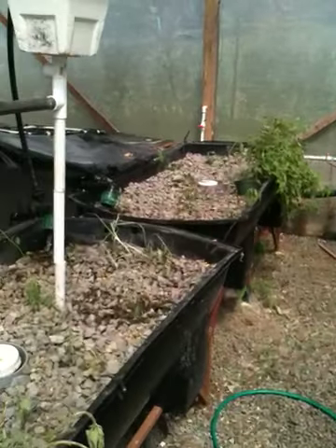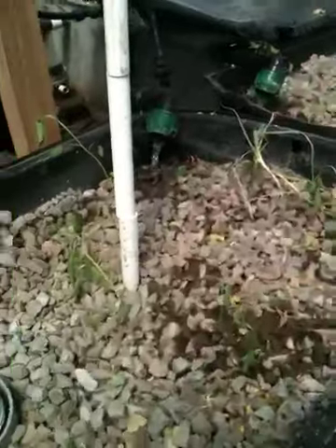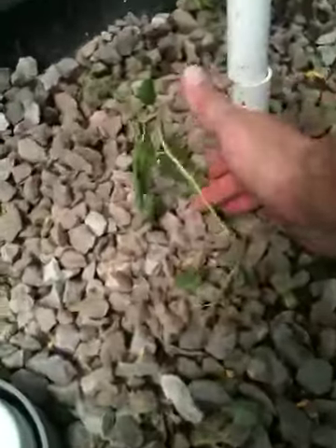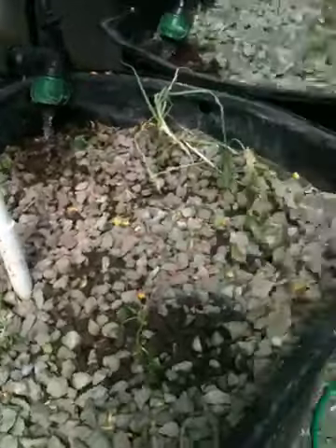Anyway, I decided to pull the plug on those, and as you can see here, I planted a bunch of chili plants today — actually, these went in yesterday. They're not looking very good so far, they look pretty sad at the moment. We'll see if they take or not. These are chili plants that I had in a wicking bed, and they were all clumped way too close together, so I had to separate them out anyways.